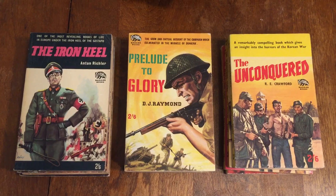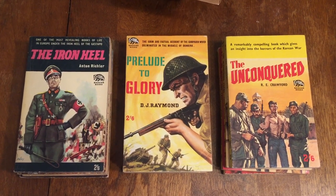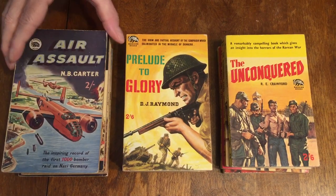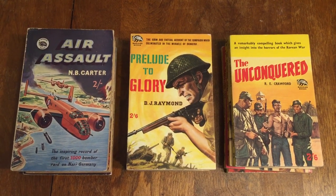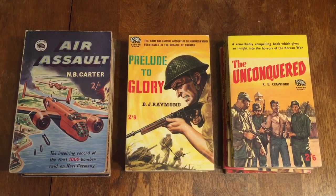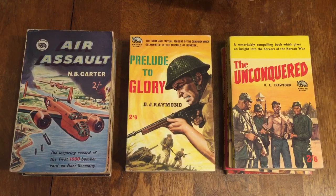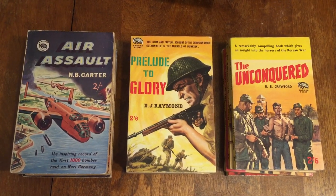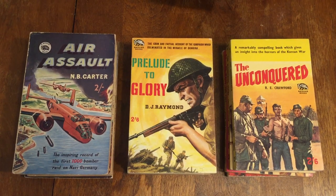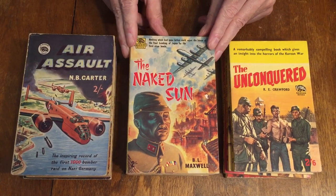Number 50, Air Assault by N.B. Carter, is the first thousand bomber raid on Nazi Germany. Number 72, The Naked Sun by B.L. Maxwell, is the story of the bombing of Japan with the atomic bomb — American planes flying over either Hiroshima or Nagasaki.